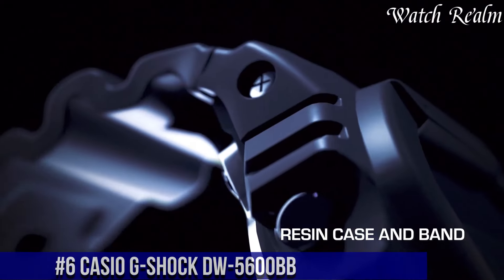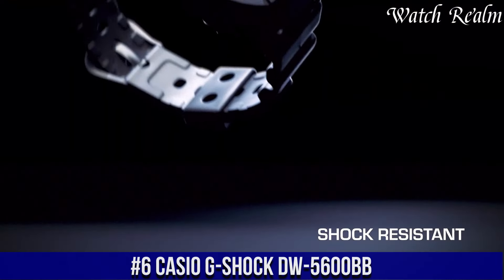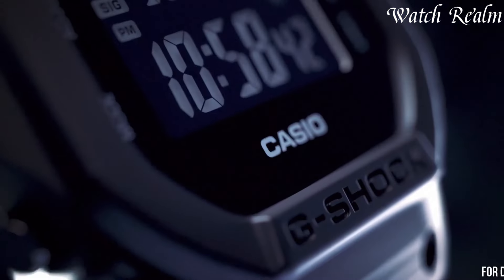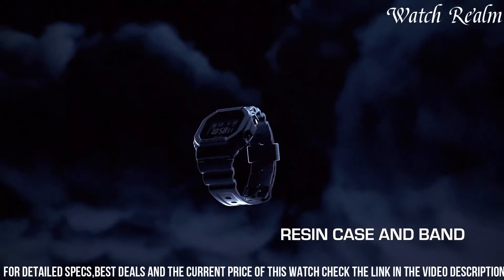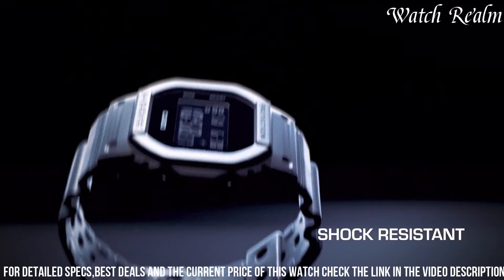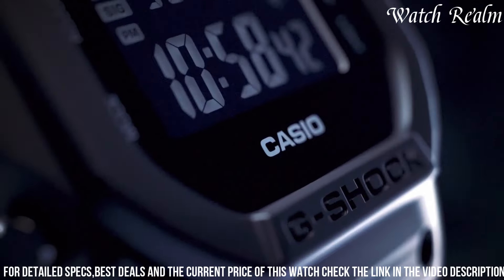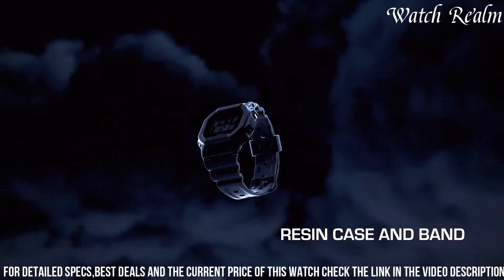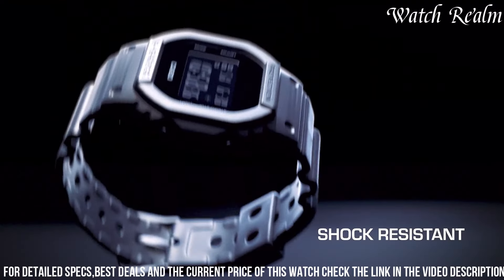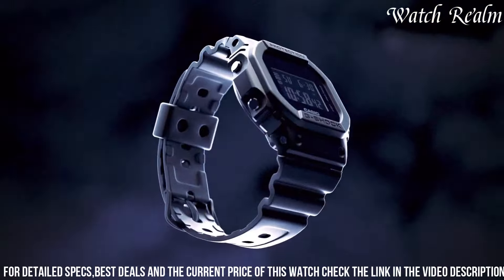Number 6: Casio G-5600 BB. This model epitomizes the essence of durability and classic design within the G-Shock line. Featuring the iconic square-shaped case, it boasts quintessential toughness with shock resistance and water resistance up to 200 meters. Its minimalist black matte finish exudes a timeless appeal, paired with a negative display for a sleek, modern aesthetic. Equipped with essential functions like a stopwatch, countdown timer, alarm, and an electroluminescent backlight, it offers practicality and reliability for everyday use.